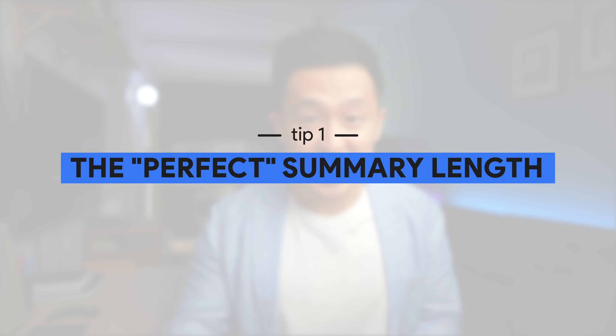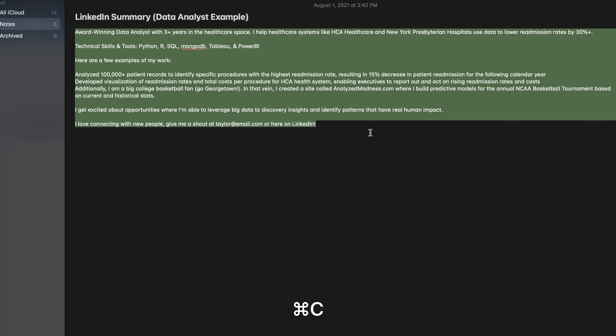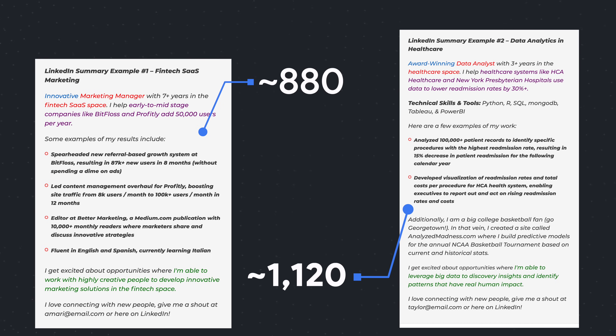Tip number one: LinkedIn recently expanded the limit for the summary section to 2,000 characters. So first, write out your draft, then paste it into a tool like Word Counter to make sure you're within LinkedIn's limits. I personally don't think there's a perfect range, but in Austin's examples, these summaries are between 880 to 1,120 characters.